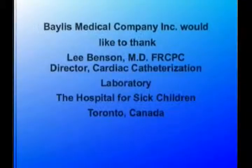I hope this introduction to the radiofrequency perforation system has been informative. Thank you very much.